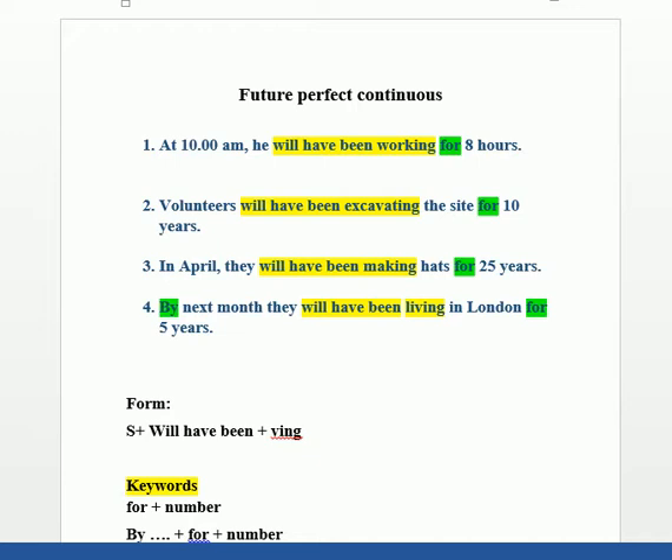Warm greetings to all students. Today we are going to start with the Future Perfect Continuous.